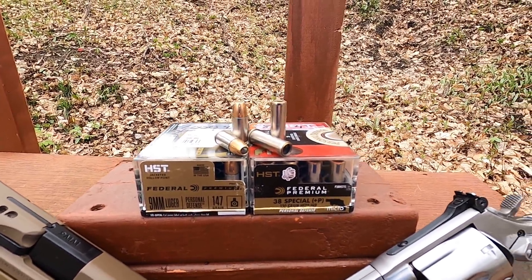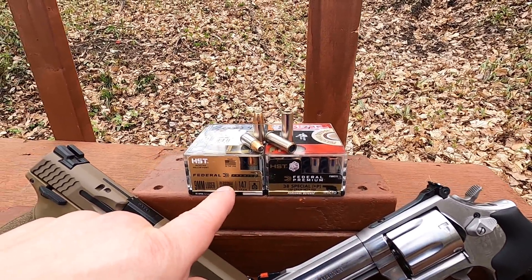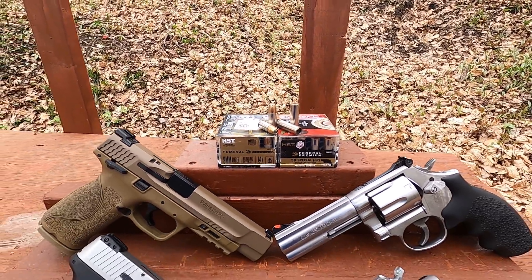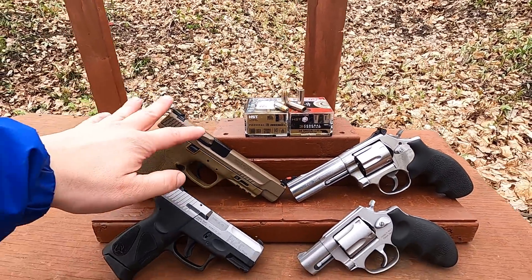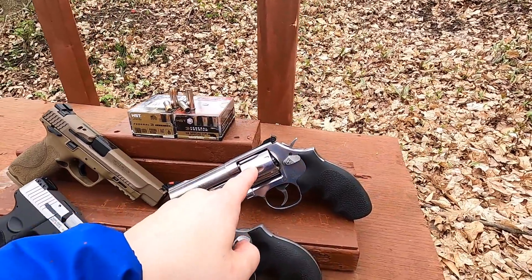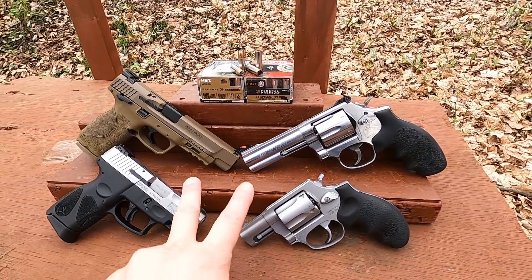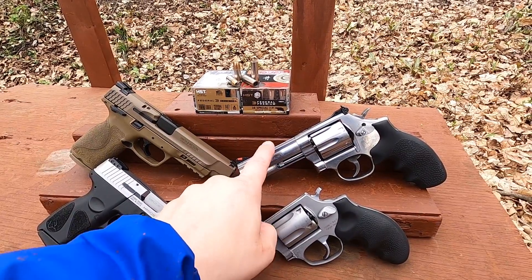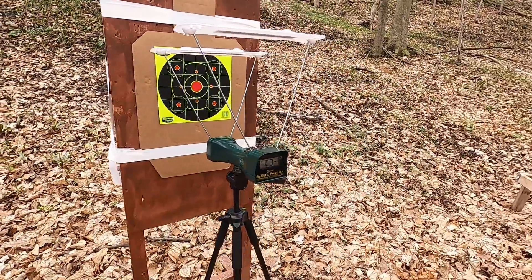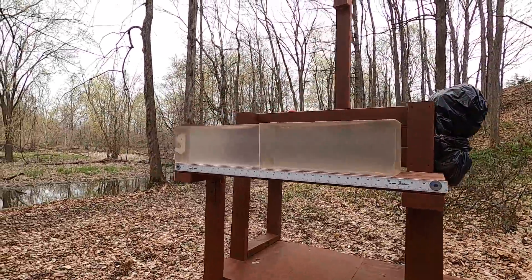It does reduce your power a little bit. The 38 Special is rated at 890 fps out of a four-inch barrel, and the 9mm is rated at 1000 fps out of a four-inch barrel. We'll use different barrel lengths: a five-inch S&W M&P, a 3.2-inch Taurus G2C, a four-inch S&W 686, and a two-inch Taurus G2C. Barrel travel in typical ammo is almost identical between the two, which is why I chose these barrel lengths.